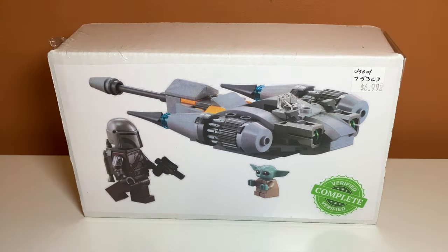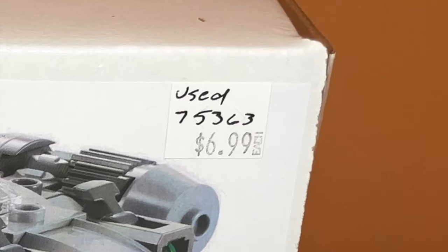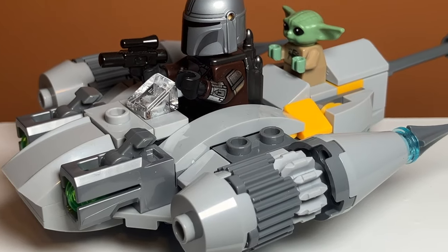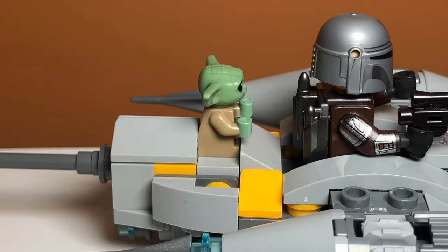The second set I bought was this Mando's N1 Starfighter Microfighter. The set was only $7, and I was glad to pick it up because the Mandalorian minifigure in here is sweet. The build is also not that bad, with some nice detailing on it. I also really like the little cockpit for Baby Yoda, or Grogu.